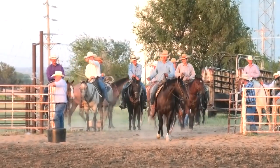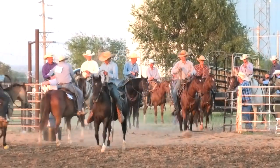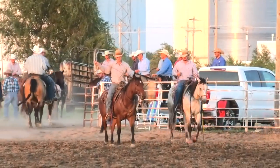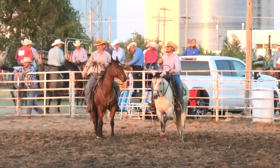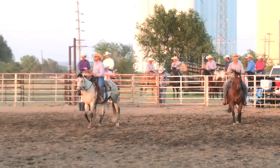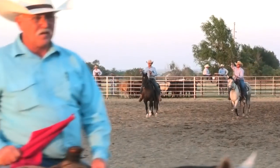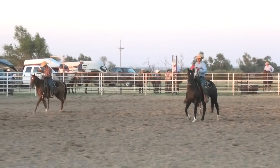Still to come this evening: another round of ranch bronc riding, Stray Gathering coming up next, and then a spectator-popular event — maybe not so much for the cowboys — the wild cow milking. I guarantee if you haven't seen it before, you are going to enjoy it. On that note, we appreciate the Meade County EMS and ambulance being available and on site. Our hope is that they just become spectators and sit and enjoy the rodeo.